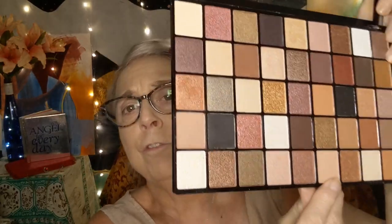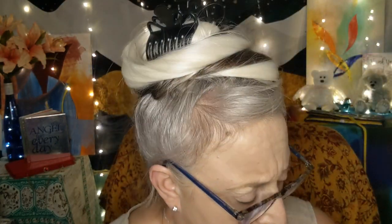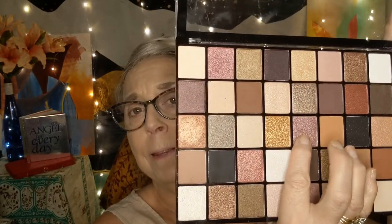Even angels, when they have to show up in physical form, all look different. So let me pick out a color for my eye shadow. I think I'm going to use this as a transition color — it looks different in the camera. And then I think I'm going to put this color on my lid.